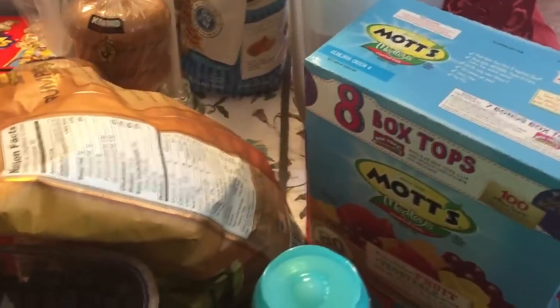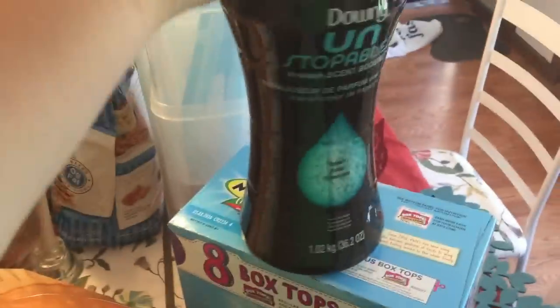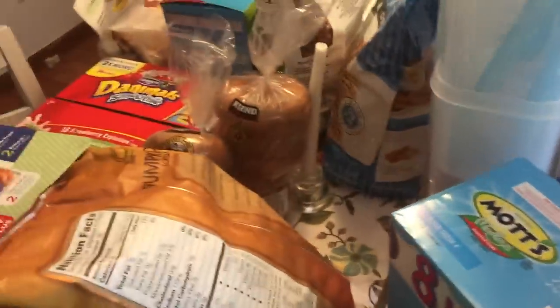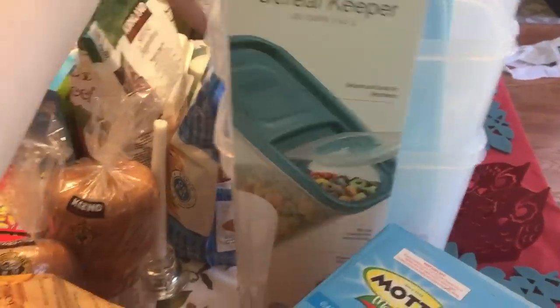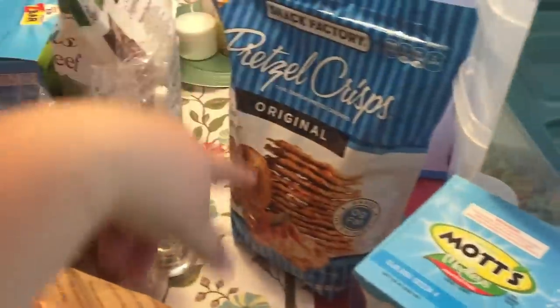We basically needed snacks and breakfast stuff and also to re-up on things we were out of. One of the main reasons we went was that we needed laundry detergent, so I grabbed the Unstoppables and the laundry detergent — I'll show those in a bit. I got some of these Rubbermaid cereal keepers; these are a bit different from the ones we bought last time, but cereal is a big thing in the house. I also got some pretzel crisps, just the original.